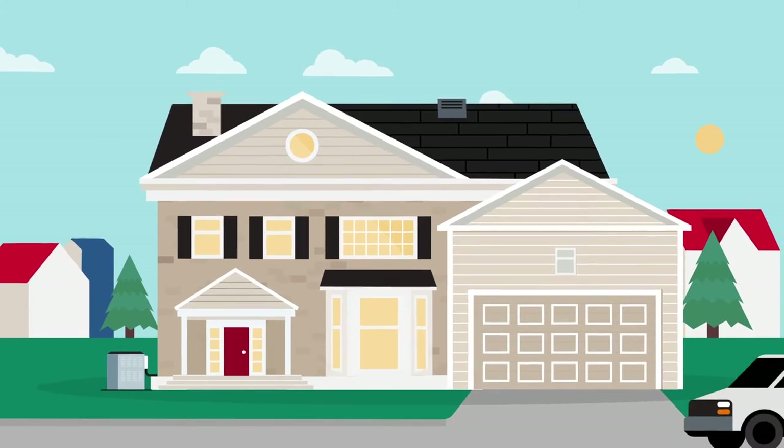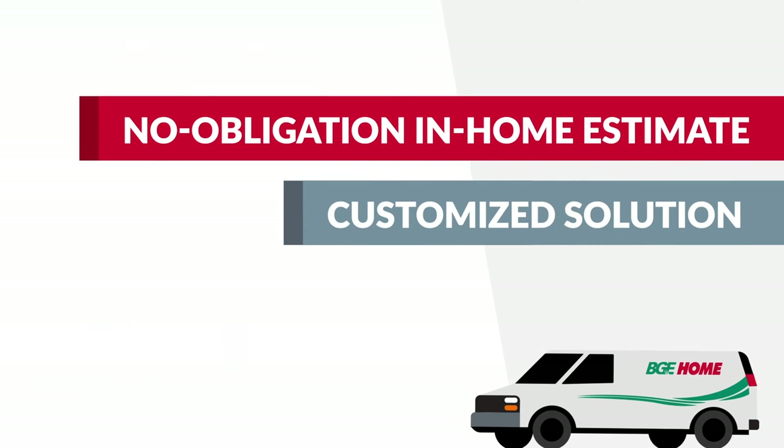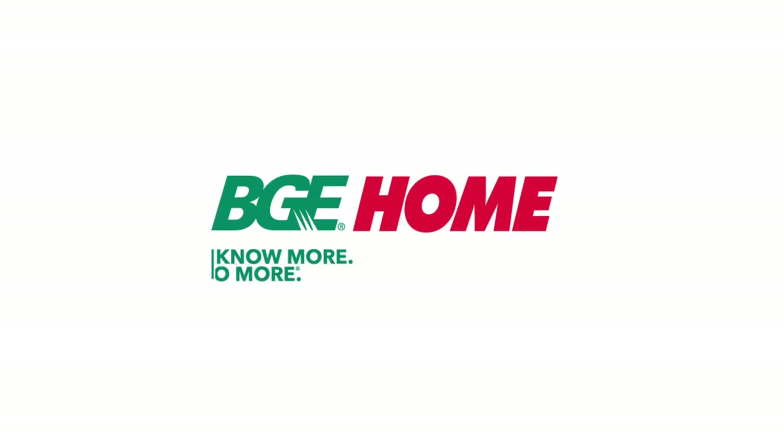Every project comes with a free no obligation estimate, a customized solution designed for the specific needs of your home, and professional installation. Trust your home to BGE Home. Every time we enter a home, we leave it a better place.